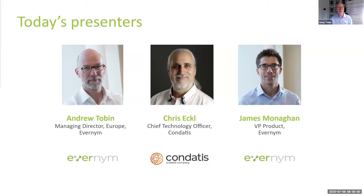Thanks Andy. Hi everybody, my name's James Monaghan and I'm the head of product at Evanim. I'm based here in London, but Evanim has a global team, even more distributed these days. It's been my pleasure to be collaborating with Condatis over the last couple of years on a number of initiatives, and we're really excited to share this topic with you today.